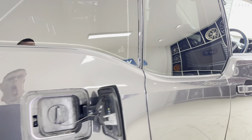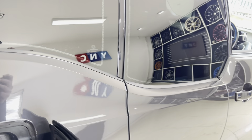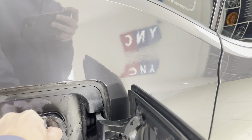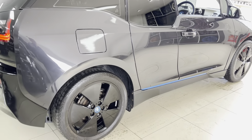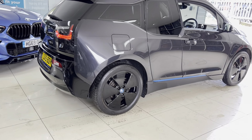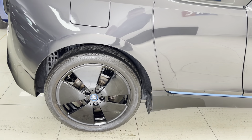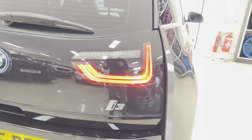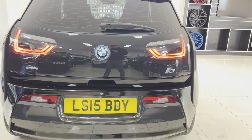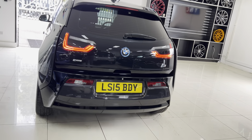On a longer journey, if you are not able to pull over to top the batteries back up in the traditional sense of plugging in, the two-cylinder generator takes over, tops the batteries up, and gives you that range extension. You are then able to locate the nearest charging station, service station, or petrol station to get you home or wherever you need to be. It makes things super easy and simple, and of course alleviates some of that EV anxiety.